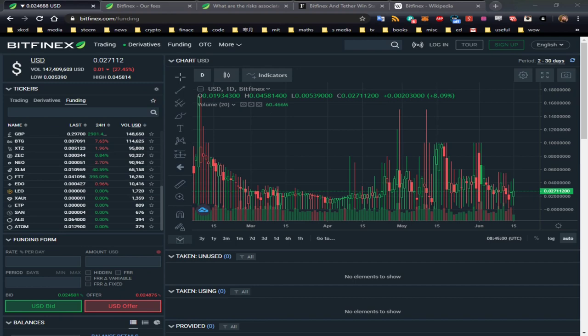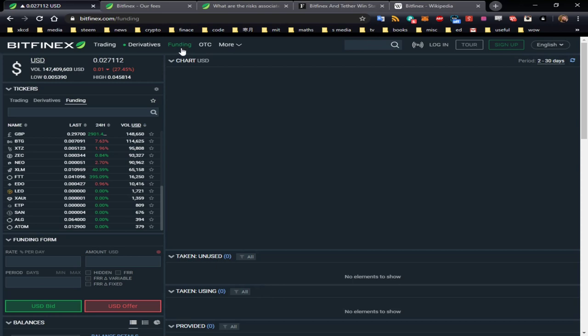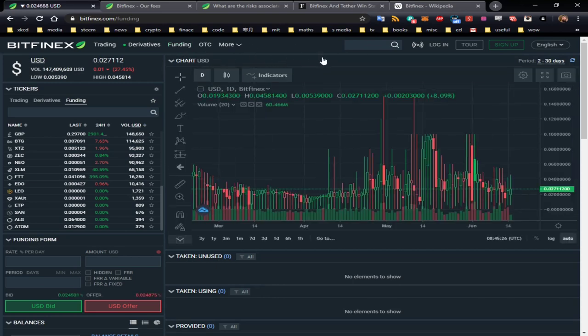Also, if after watching this video you like it, please like, subscribe — all that usual stuff. Now let's get into it. You can see the Bitfinex website on the screen at the moment. This is on the funding page already. I'm in demo mode because I don't want to give out my own personal details.